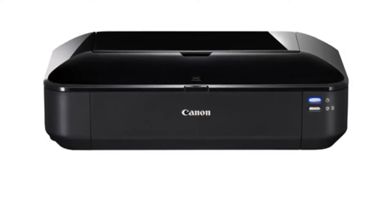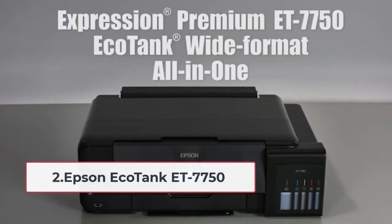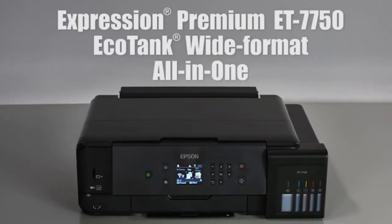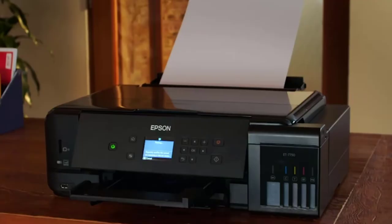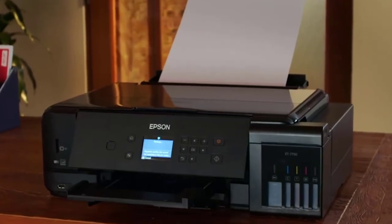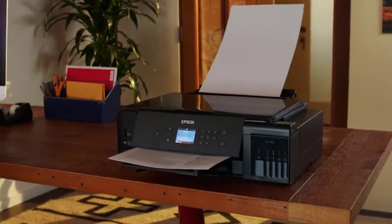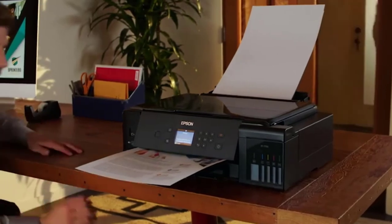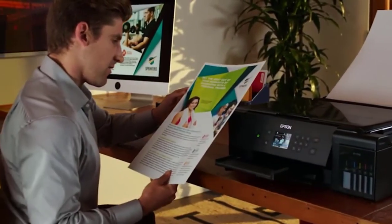The only negative point is its inability to connect wirelessly. At number two: Epson EcoTank ET 7750. The Epson EcoTank ET 7750 is one of the best printers in the EcoTank line of products. The price can be a little alarming for some, but this multi-functional printer won't disappoint. One of the features to look out for is its refillable tank system of five inks, with a black pigment ink dedicated to photos.